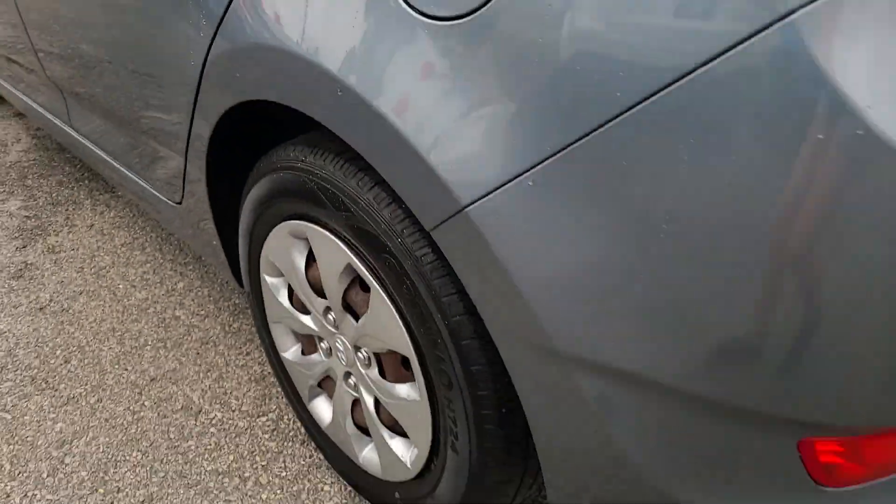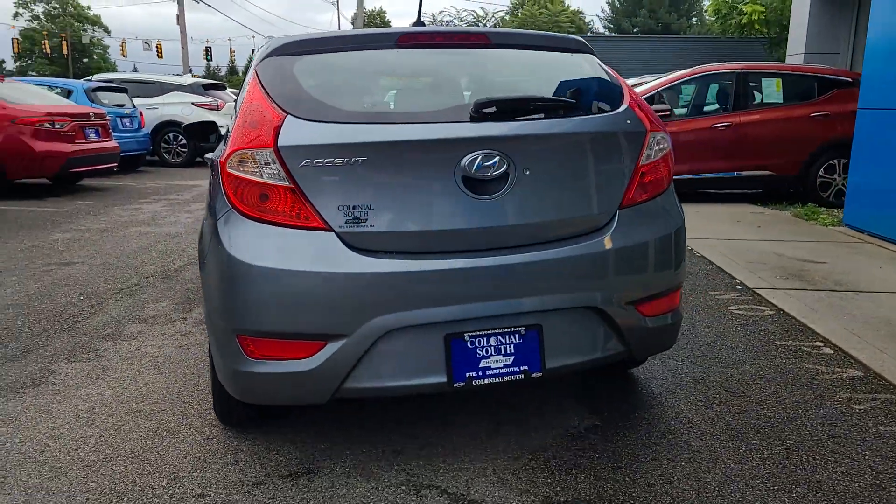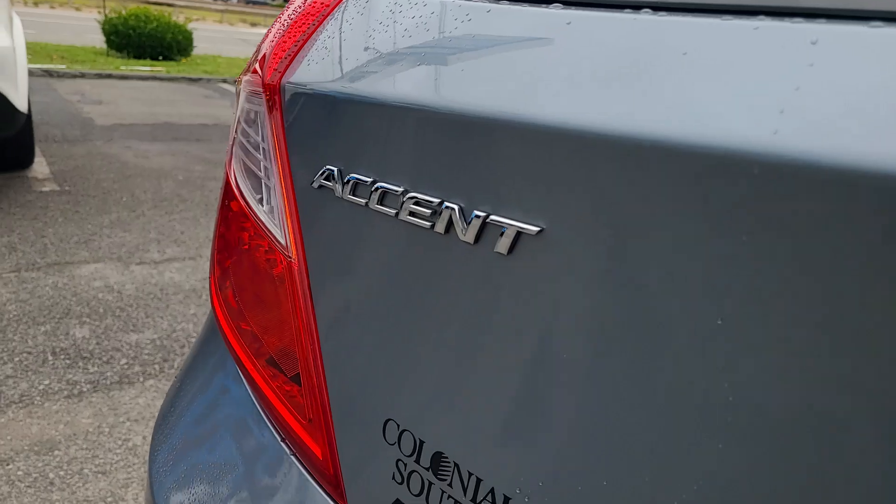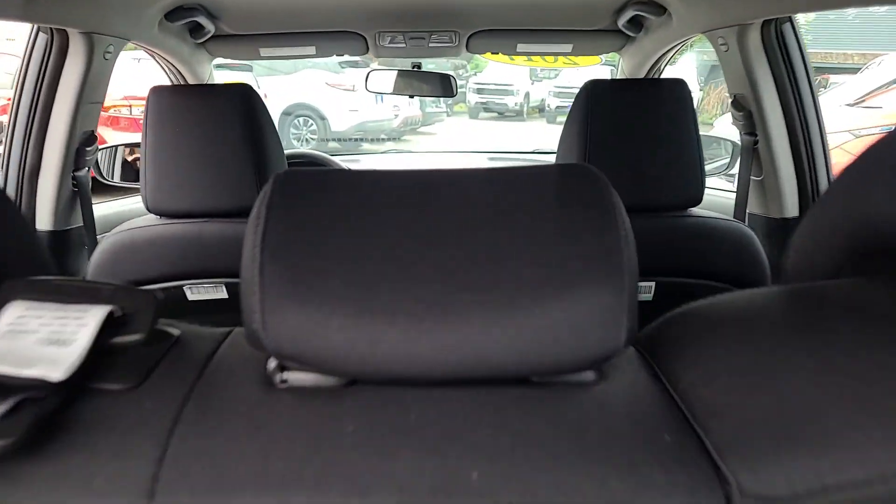There's a smart way to have the quality you want. Get into this affordable, well-equipped Accent and make the most of every drive. Come in for a fun and easy road test — our team will make it the best part of your day.